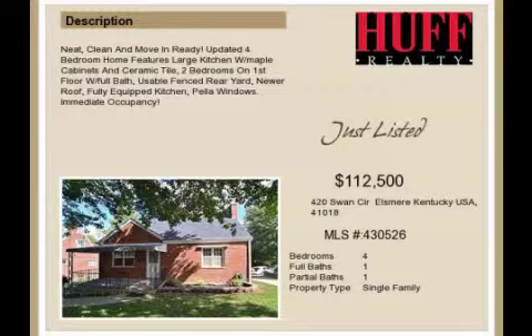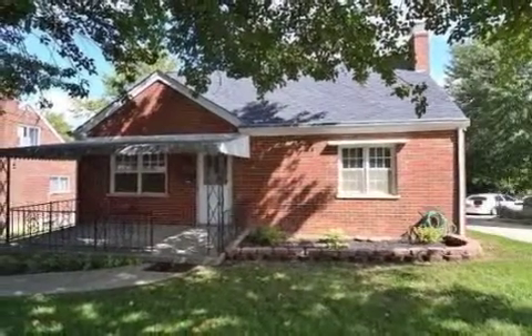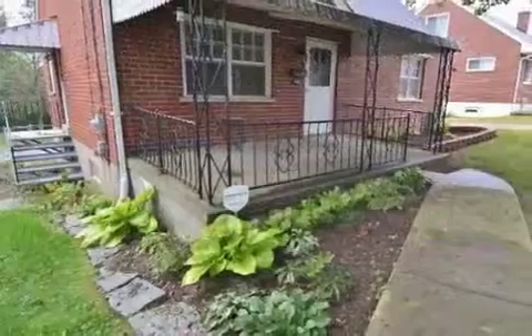This property is a four-bedroom, one full bath, and one-half bath, Cape Cod. The list price has recently been reduced to $100,125.00.